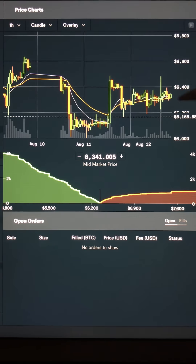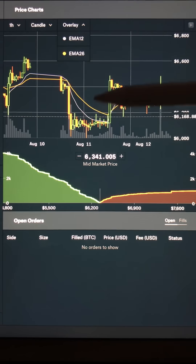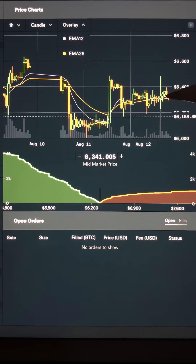Our hourly chart actually shows support over both of our EMAs after we did have our inverse Bart Simpson here. And we had a bull cross here that has held currently our price support above.